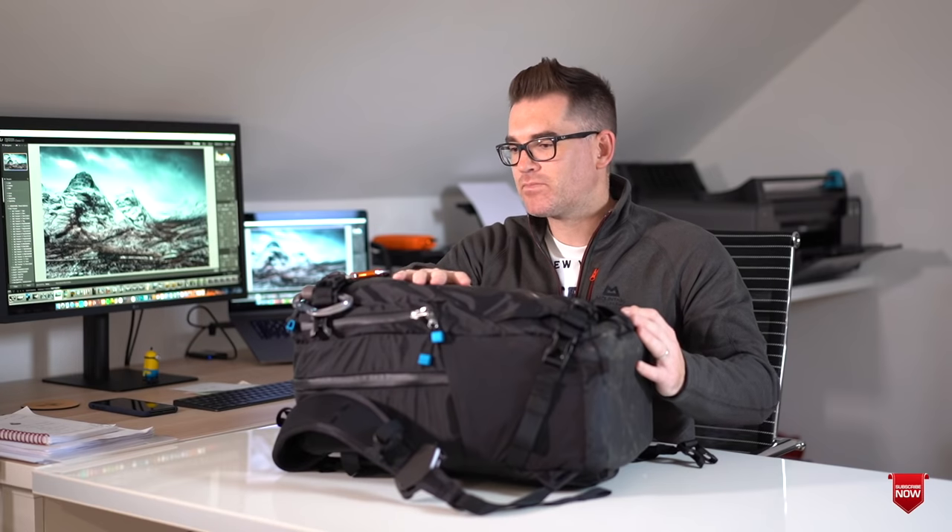Today I'm doing something a little bit different on the vlog — basically showing you what I'm going to be taking with me to Iceland for the photo tour I'm doing there. I haven't really done a 'what's in my camera bag' video before, but I do really enjoy watching them, so I thought it would be quite interesting for some of you to see what gear I plan to take and why.